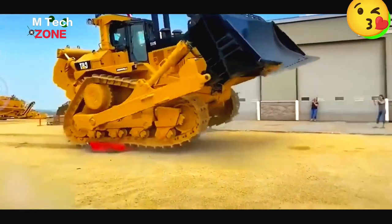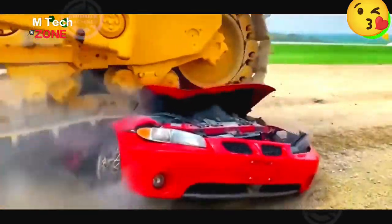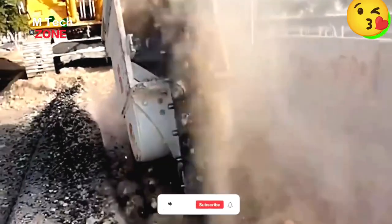You shouldn't drive near the Caterpillar D11 bulldozer if you don't want to crush your car. Let's check out this machine effortlessly chewing through the asphalt.